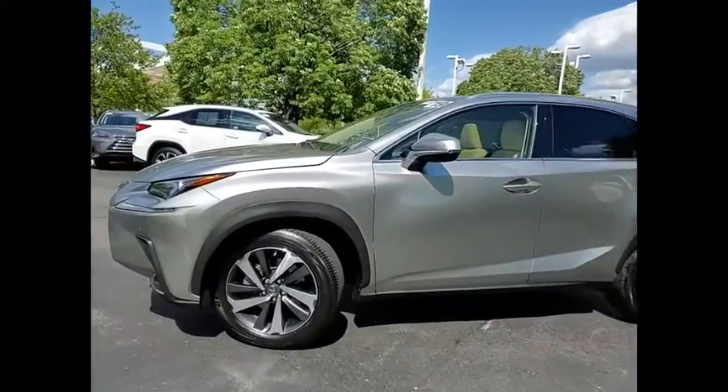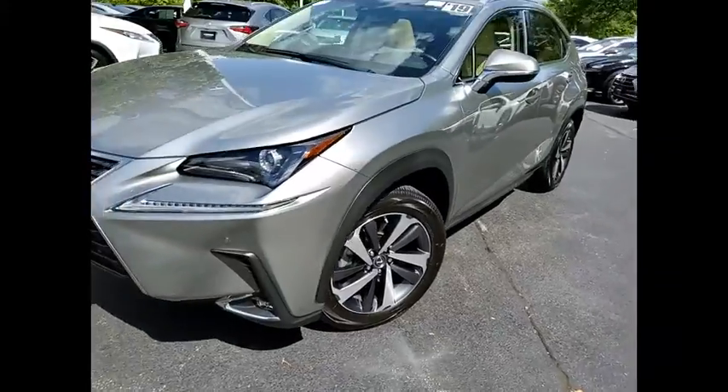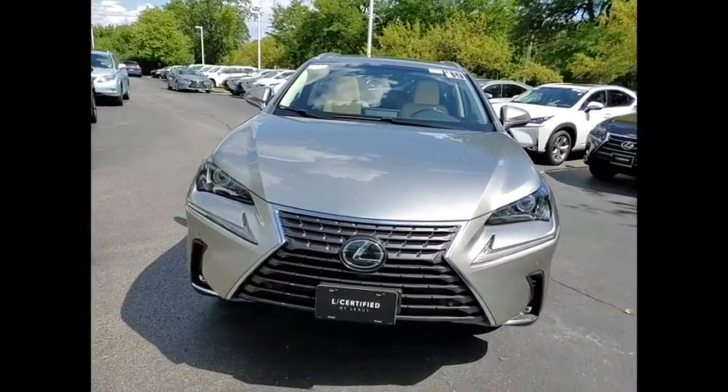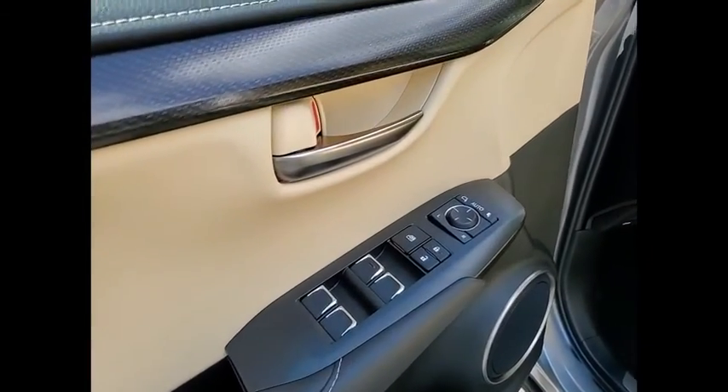emergency braking preparation, roof rails, traction control, stability control, braking assist, power brakes, airbags, driver, knee, electronic messaging assistance with read function, electronic messaging assistance with voice recognition. Come take a test drive today.